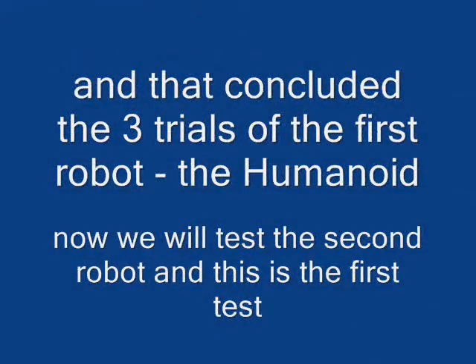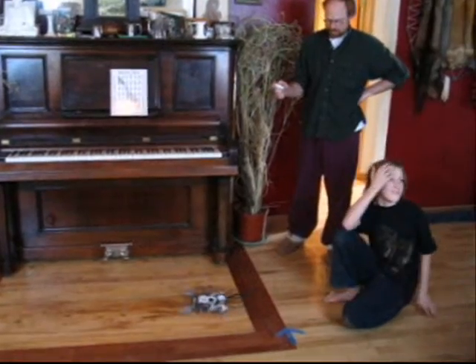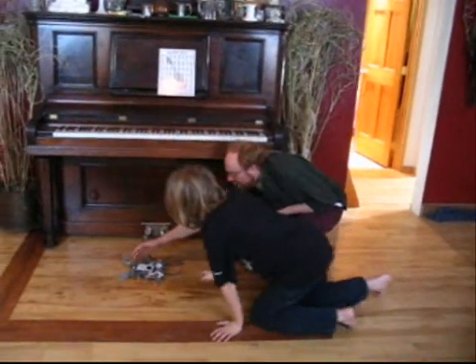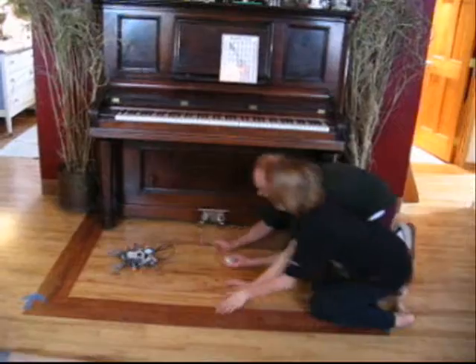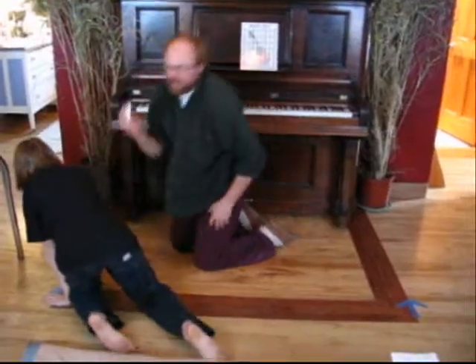That was the third trial of the first robot. Now the robot has been rebuilt and it's got six legs. It's going quite a bit faster. My hypothesis said that the first robot would go faster than the second robot, but that wasn't the case. Robot two, trial one: nineteen seconds.